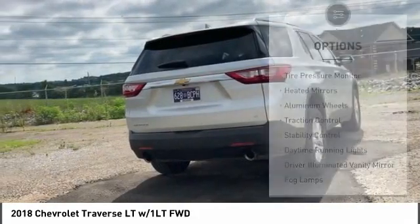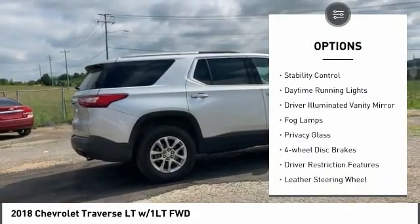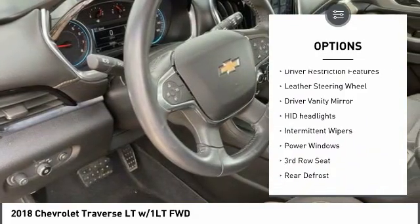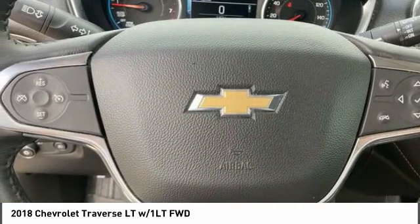Here are some of this vehicle's great options: tire pressure monitor, heated mirrors, aluminum wheels, traction control, stability control, daytime running lights, driver-illuminated vanity mirror, fog lamps, privacy glass, four-wheel disc brakes.